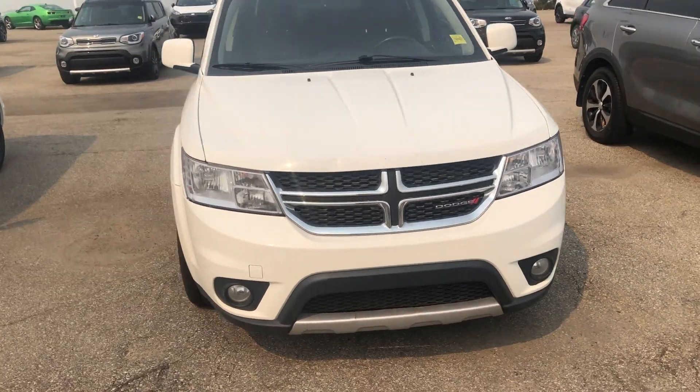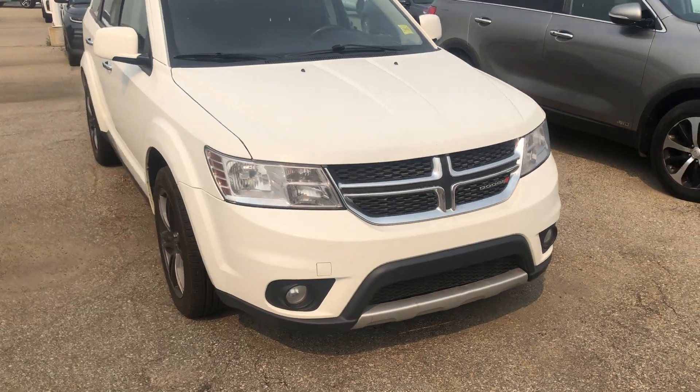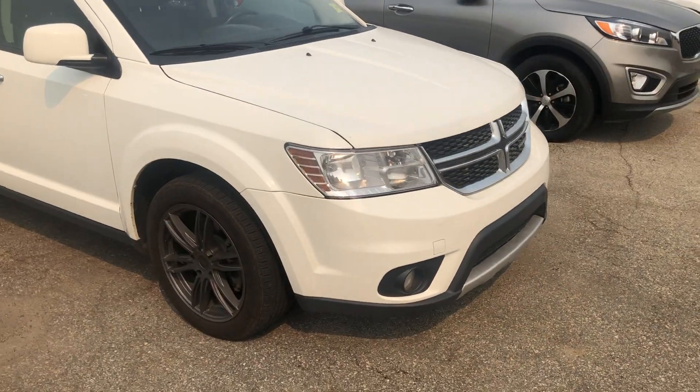Hi there Ronan, this is Logan from Sherwood Kia. This is the 2014 Dodge Journey that I was talking about with you.